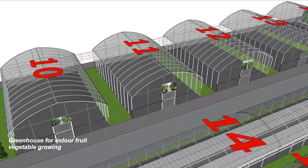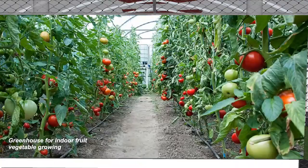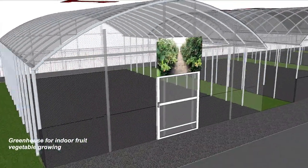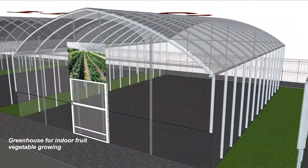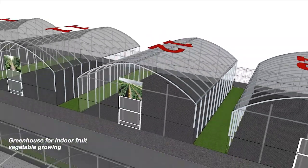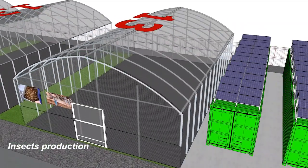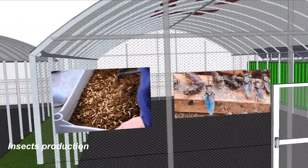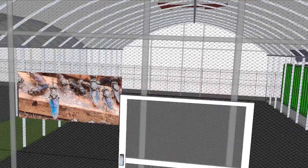These are the greenhouses for production of vegetables and berries. And since we're pretty big in automation of insect farms, we include black soldier flies to produce larvae that will feed fish and chickens.